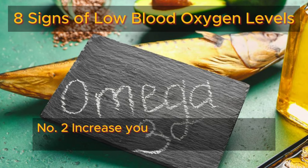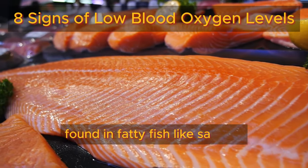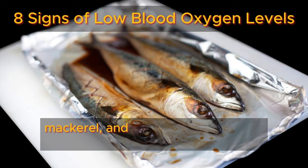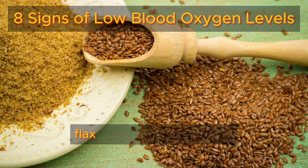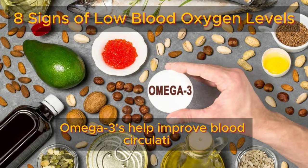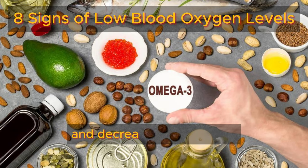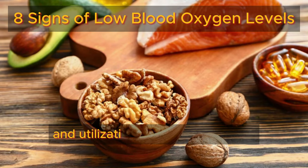Number two: increase your intake of omega-3 fatty acids found in fatty fish like salmon, mackerel, and sardines, as well as in walnuts, flax seeds, and chia seeds. Omega-3s help improve blood circulation and decrease inflammation, promoting better oxygen absorption and utilization by the body's cells.